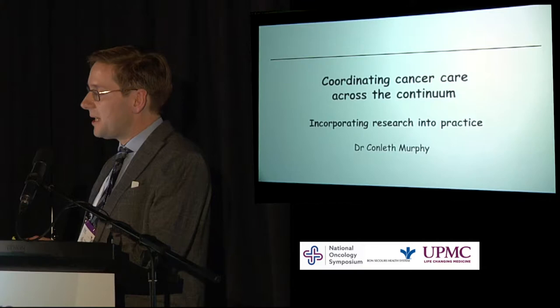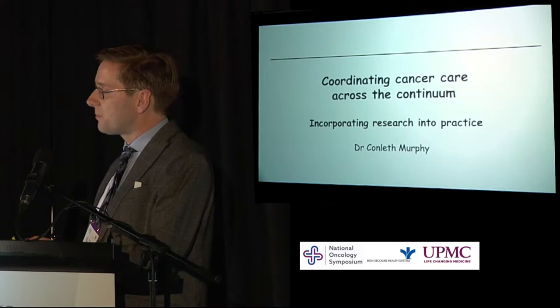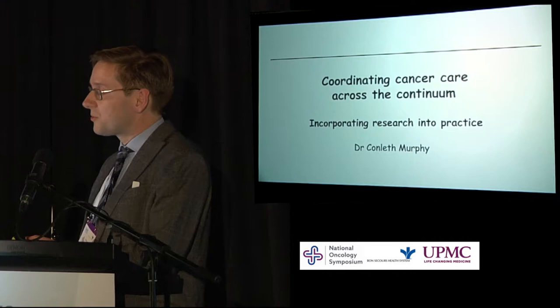Any recommendation I make to a patient is based on high-quality evidence. I'm using the research of others and the benefit we have from the hundreds of thousands of patients who participated in cancer clinical trials over the years to guide my advice. But what I want to talk about today is incorporating research that we conduct within the hospital into how we care for our patients.